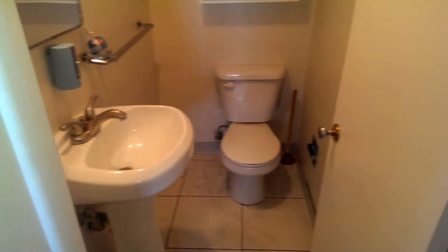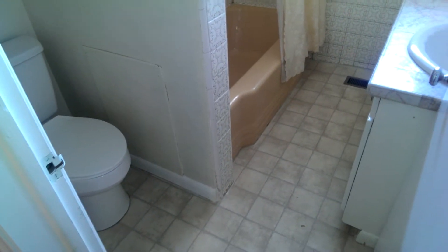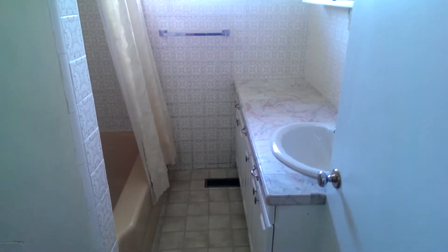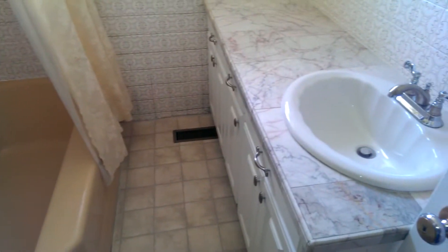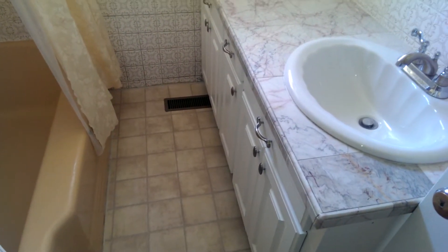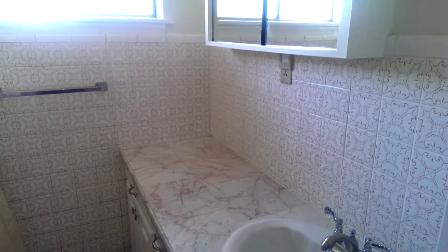Down the hallway there's a half bathroom, and right across the hallway is the full bathroom — so one and a half bathrooms total in this house. Everything's in pretty good shape, although the colors are perhaps a little dated. The countertop, faucet, and sink are all in fine shape.